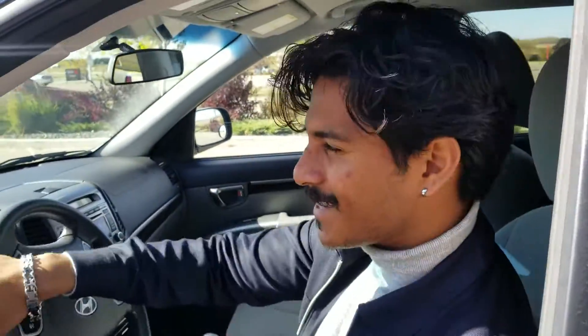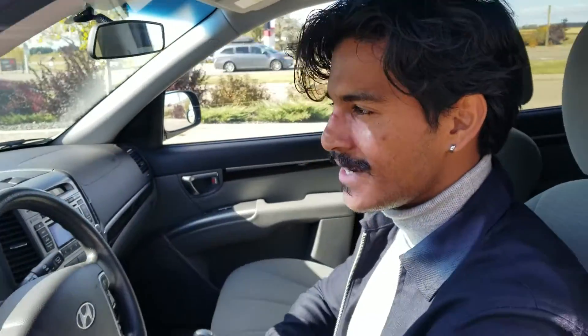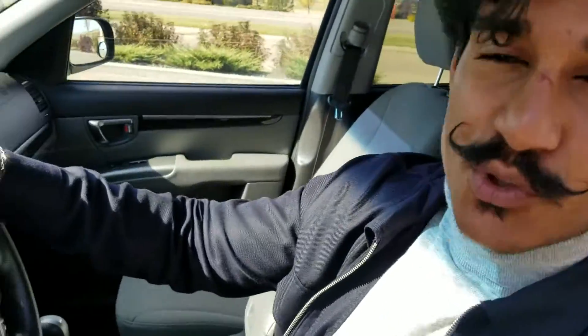Hey Sydney, it's Nav here with LA Mazda. I'm super excited to meet you. So right now I'm sitting in the 2010 Hyundai Santa Fe in black. This car drives amazing and handles really good.